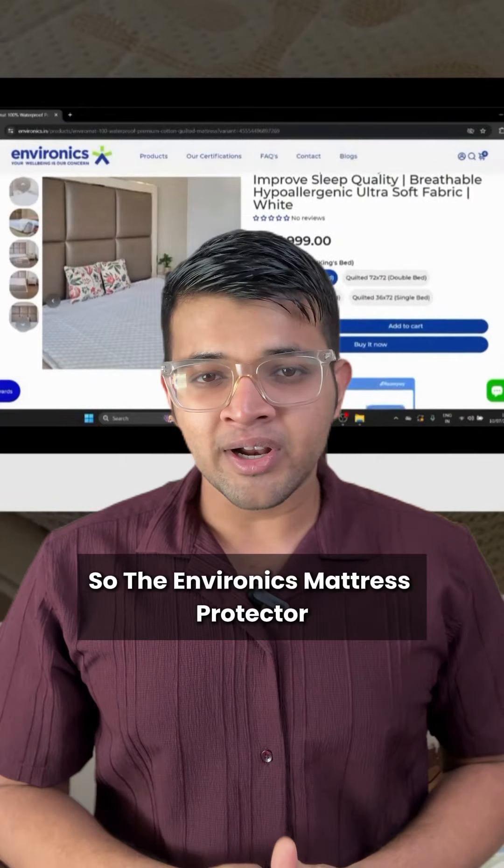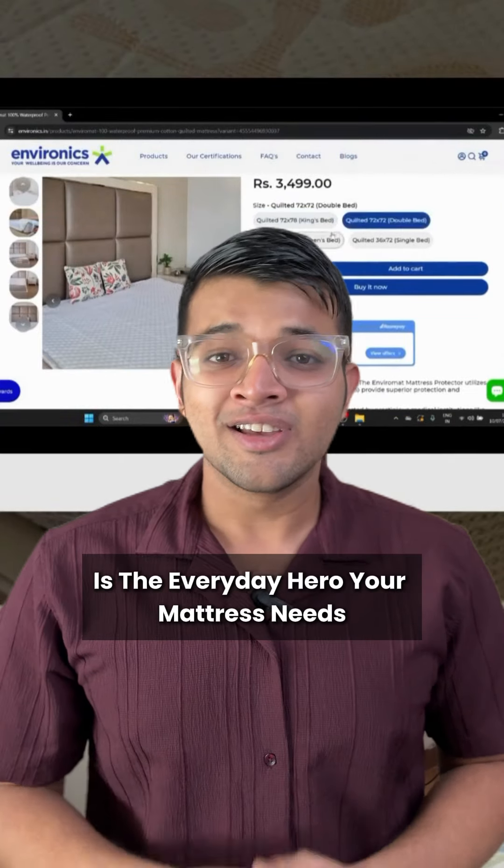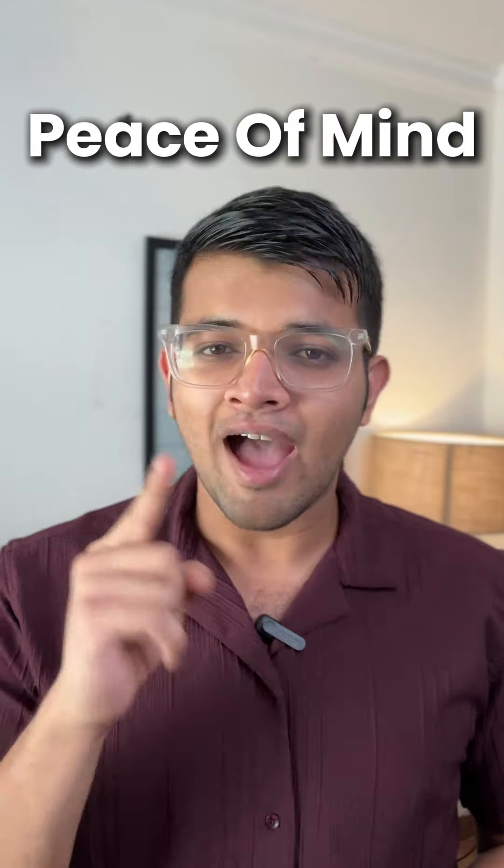The Environics Mattress Protector is the everyday hero your mattress needs. Keep it safe, keep it comfy, and keep your peace of mind.